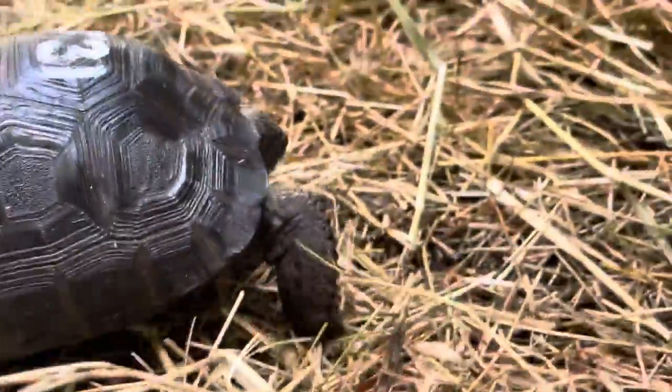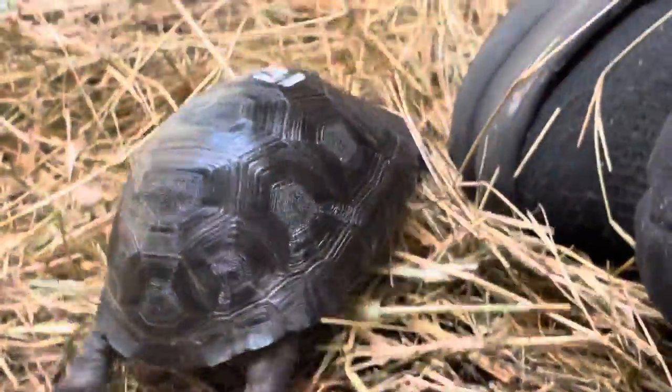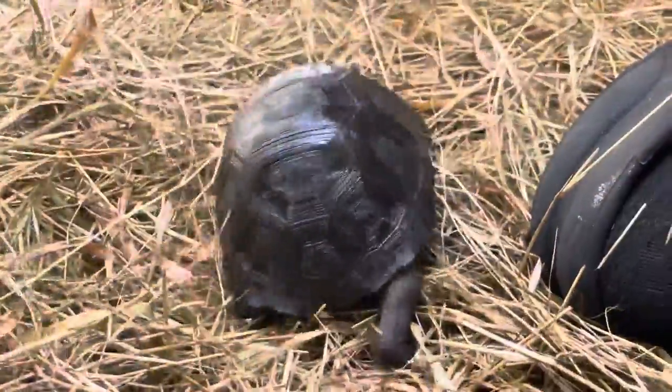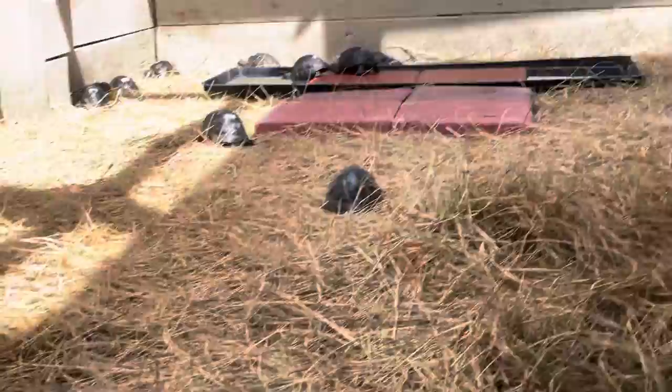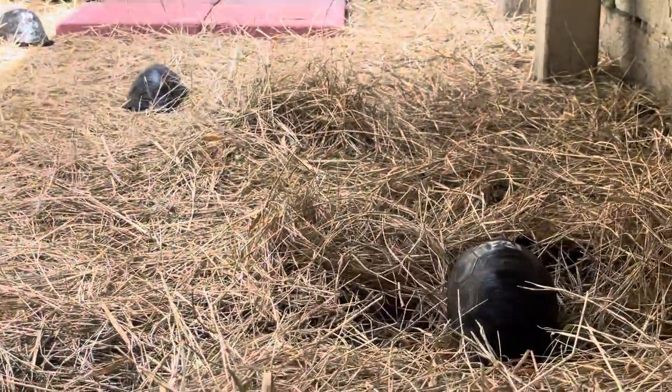Why are you different? Why do you come this way when everybody's going the other way? Go back there with your friends. Everybody's going to get dinner soon, so no lollygagging.